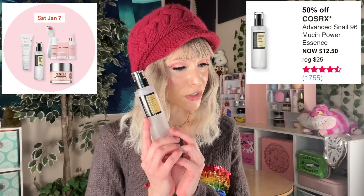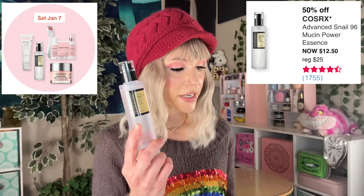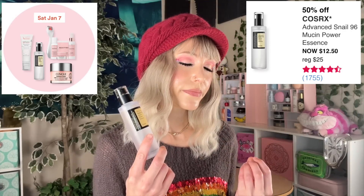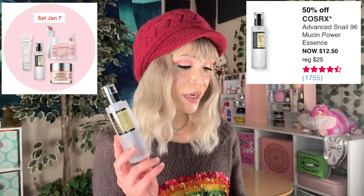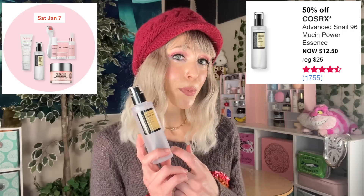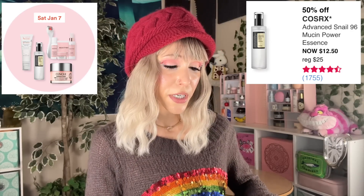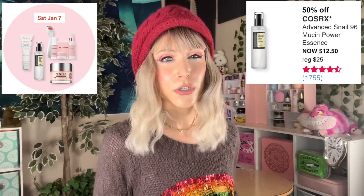Cosrx Advanced Snail 96 Mucin Power Essence is back. This sold out so fast last time, so be first in line if you're planning on grabbing it. This is a wonderful product — absolutely incredible for any kind of irritation and for hydrating your skin. It is still an absolute favorite for me. Keep in mind it's possible to be allergic to snail mucin — it doesn't work for everybody. But if it works for you, you might just love it. That's why this is such a hyped product. It will be $12.50 in this sale. This is really the time to grab it if you're an American who's been on the fence. Buy it from Ulta because of their 60-day return policy. If you decide to keep buying it, look into K-Beauty retailers where you can usually find it for about this price.